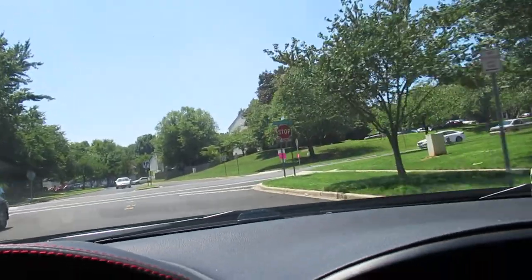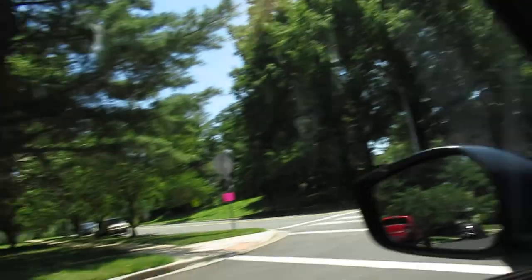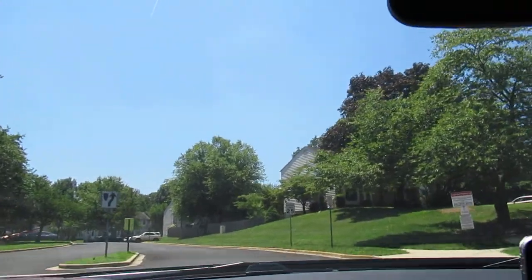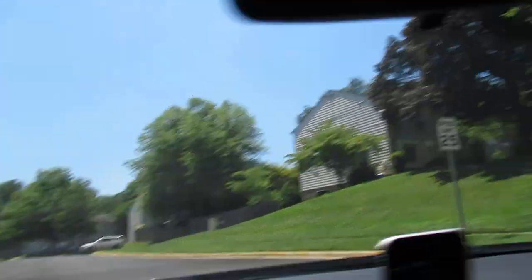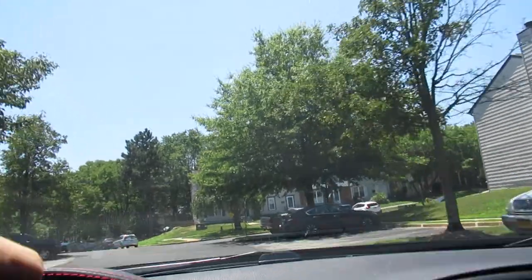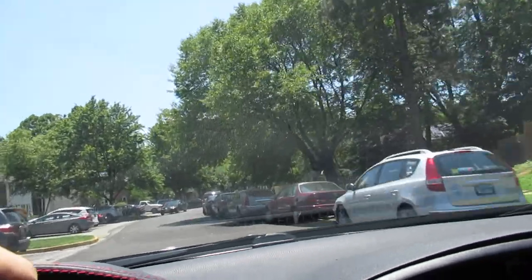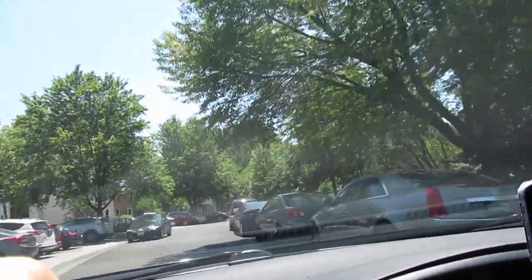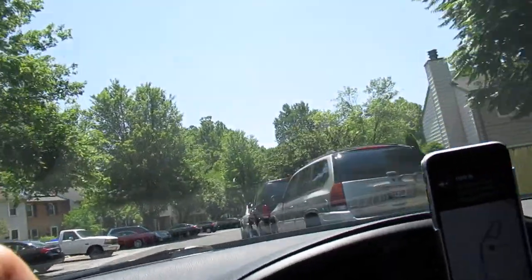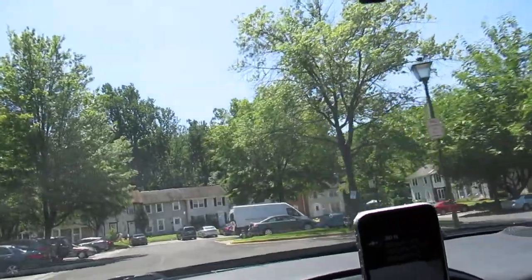Alright, this is going to be 18124 Mets Drive. Seems like a nice neighborhood here. I've been back up in here before in that top part. 18124 should be on the right-hand side — loop around this way.